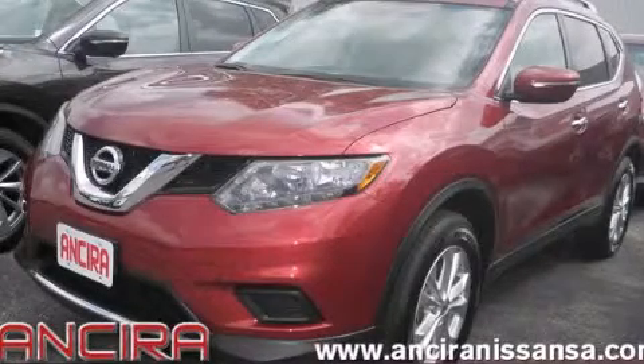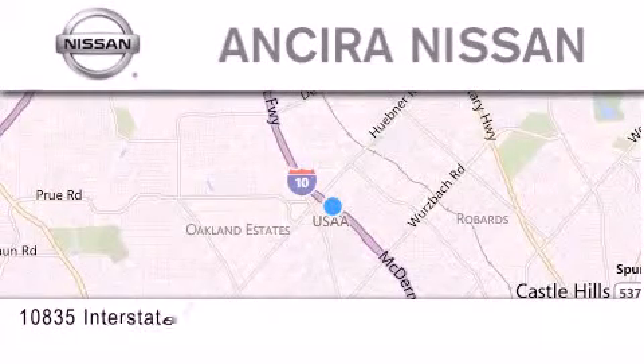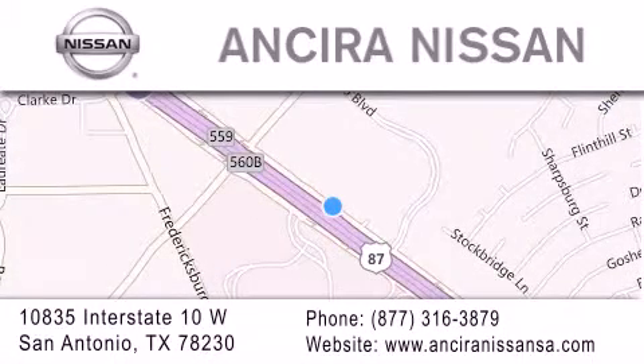We hope you found this video informative. Please contact us today. Thank you for considering Ansira Nissan for your next new or pre-owned vehicle. For additional information please visit our website, give us a call, or stop by our dealership.